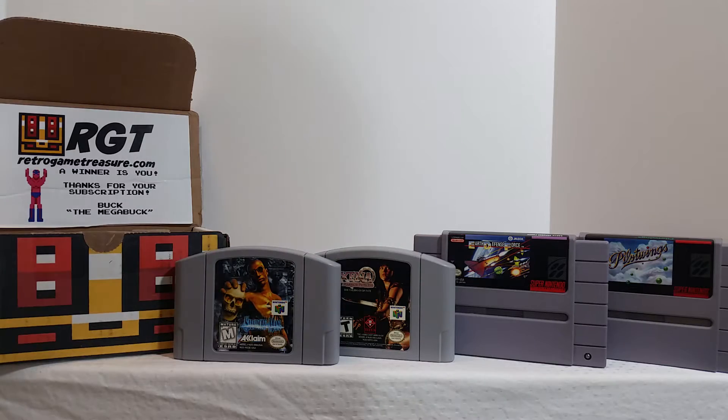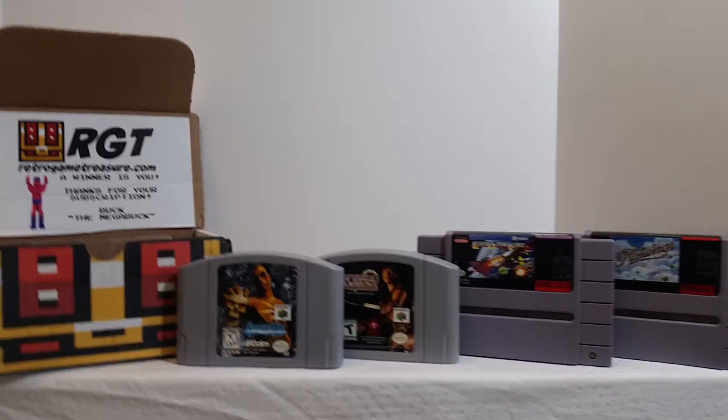Hey, what's going on you guys, it's your man James, aka JP, back again with the Toy Room. I just finished filming my retro game treasure video, so if you haven't seen that, be sure to check the link down below. I did want to do a quick haul video — I picked up a bunch of stuff today, so I definitely wanted to show you guys everything I've picked up.